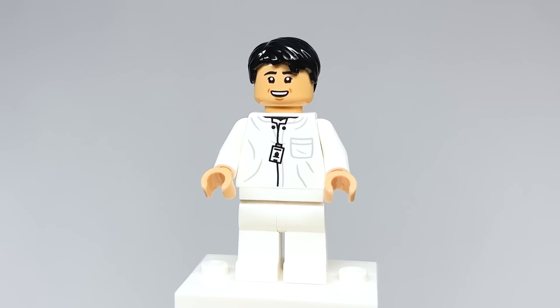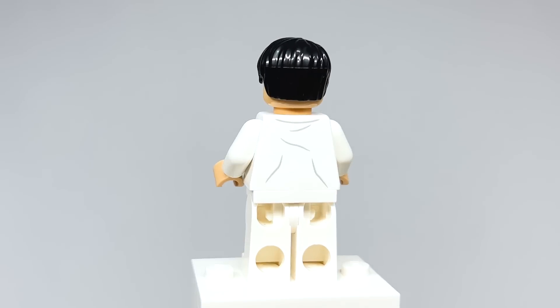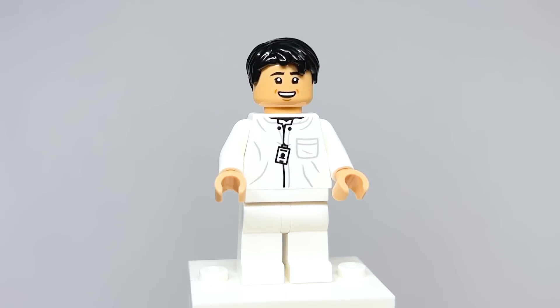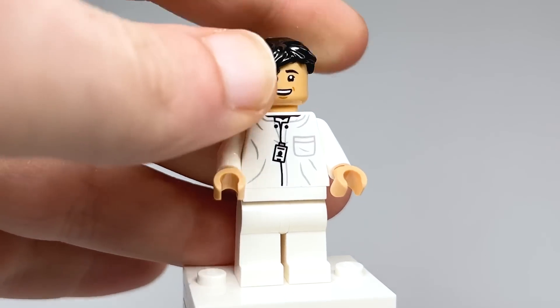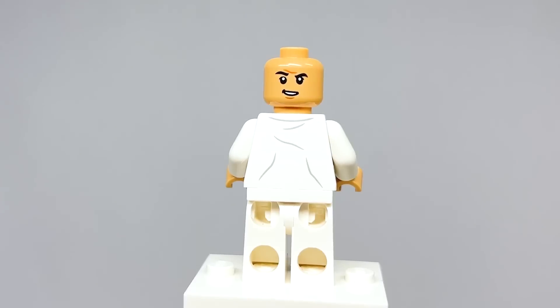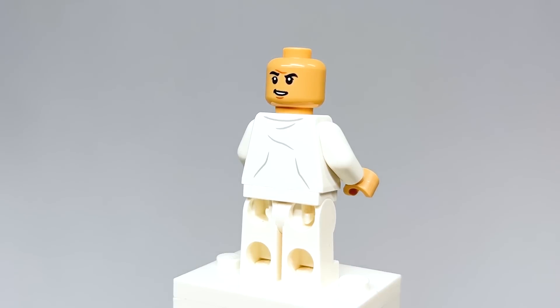Here is Dr. Henry Wu, and this is a great figure for him. We've never gotten him from Jurassic Park before. I really like his outfit. This is also the first time he's able to use the new skin color. He looks great and I like the smile. Removing the hair, you get a better look at the face — and on the back it looks a lot like him. The back torso has some printing and wrinkles as well.